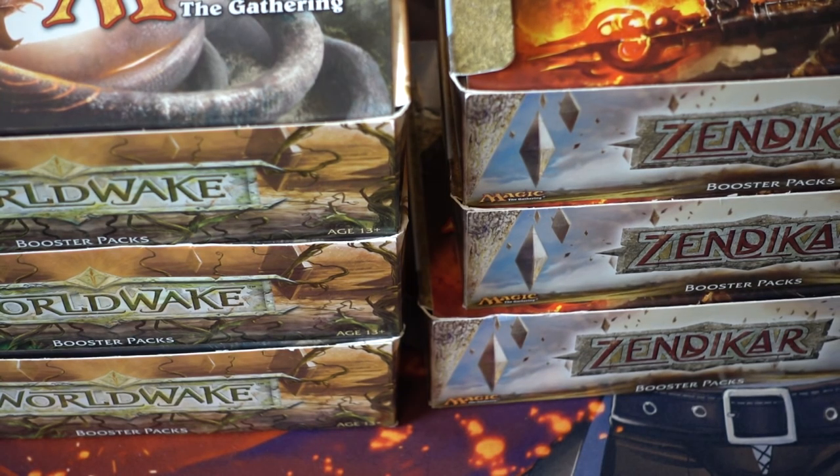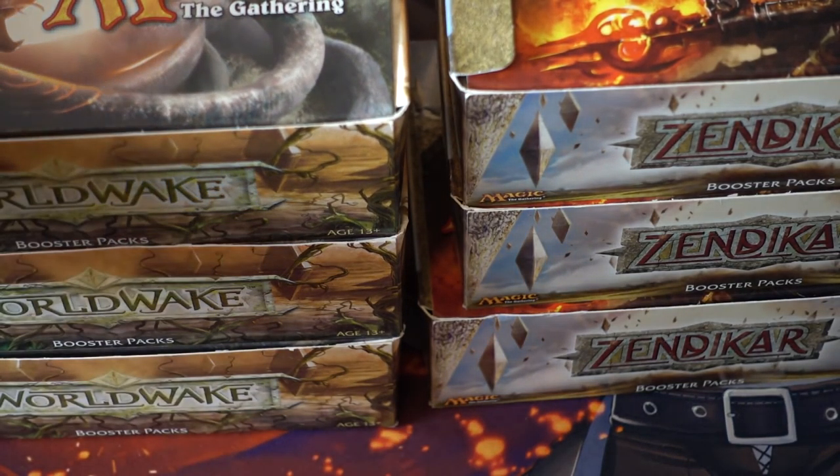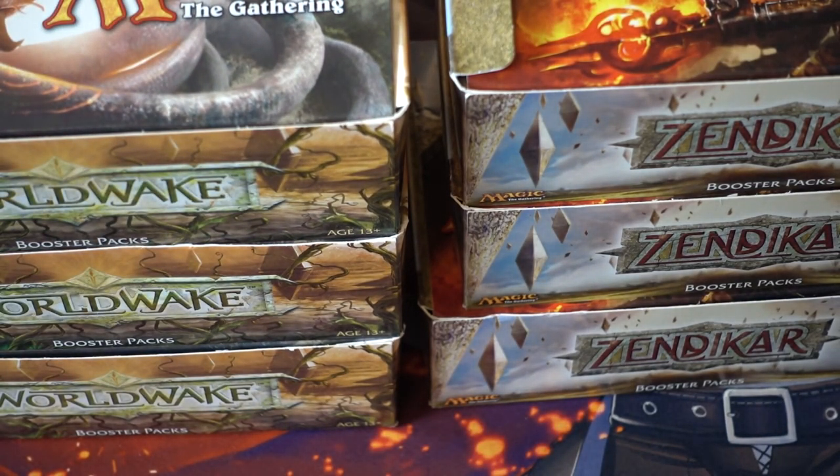But when that time came, I realized I would much rather just draft with my friends and drink some Shiner Bock, which is my preferred beer in Texas. Compared to what else I talked about in my flea market video, this is relatively inexpensive to just draft and draft and draft, and my friends love it because this is the set that we grew up on.